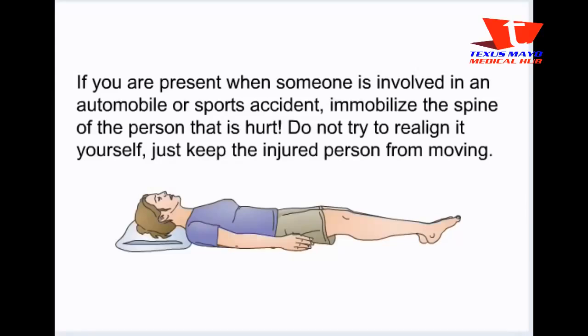If you are present when someone is involved in an automobile or sports accident, immobilize the spine of the person that is hurt. Do not try to realign it yourself — just keep the injured person from moving.